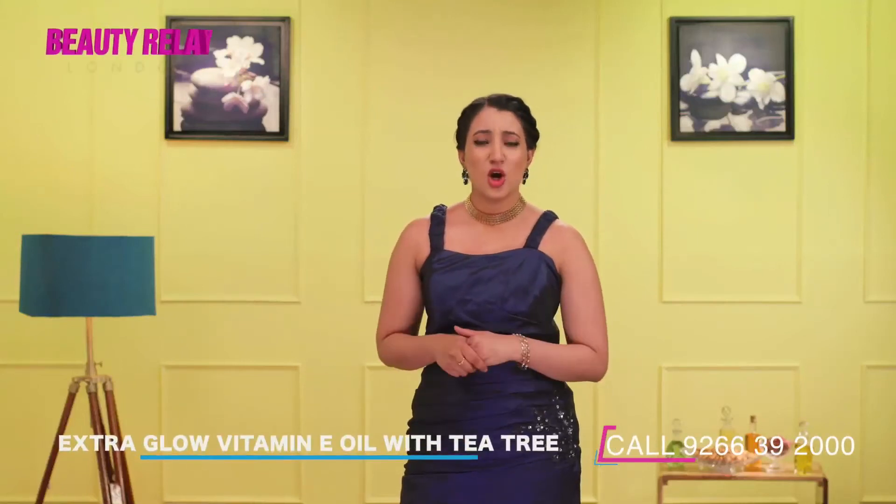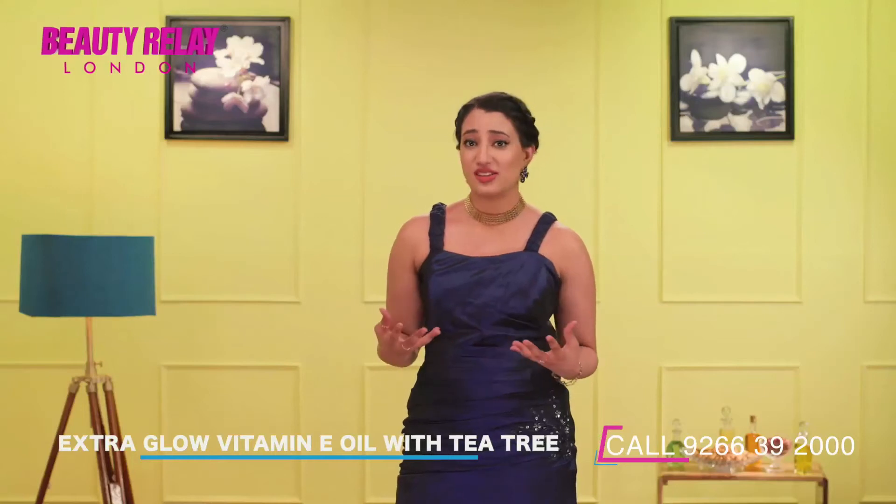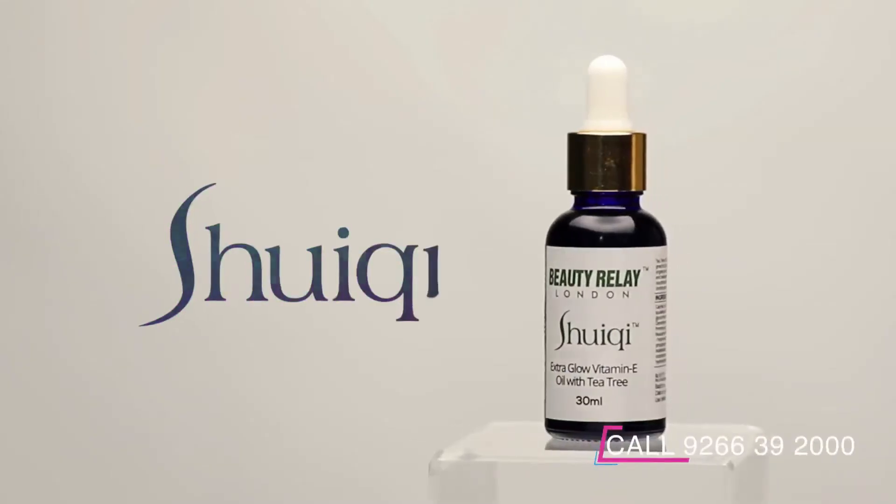Who doesn't want a glowing face? We all long for a skin that emits natural radiance. We have Shushi Extra Glow Vitamin E Oil with Tea Tree Oil by Beauty Relay London.